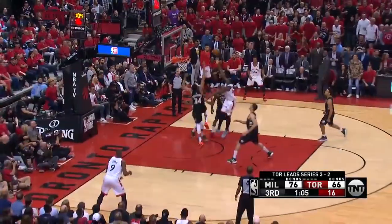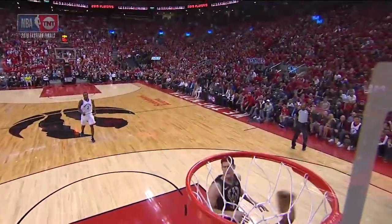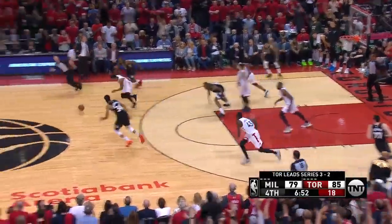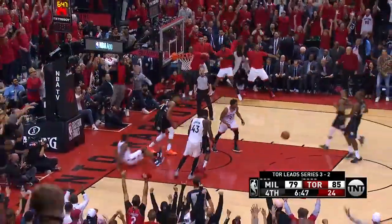Siakam going in — Siakam, oh, he is rejected by Antetokounmpo. Back comes Middleton, goes behind the back — and lost it! Lowry with the steal — he has Giannis behind him, gets it to Leonard, and he spots a facial by Kawhi Leonard!